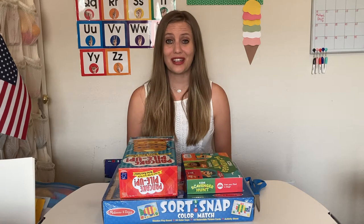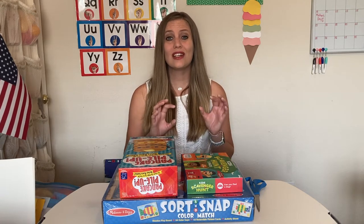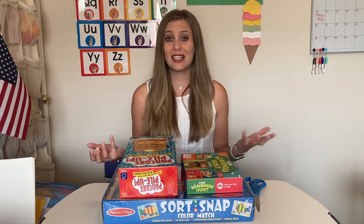Today I'm going to share with you three things I recently found at Target that I thought were really great games and activities that you could do with preschoolers or kindergartners. And not only are they great games and activities, but they also have a lot of learning aspects to them, which makes them educational as well.